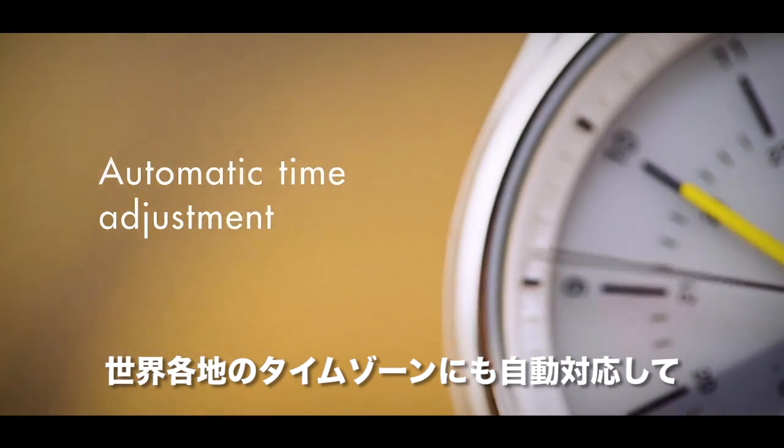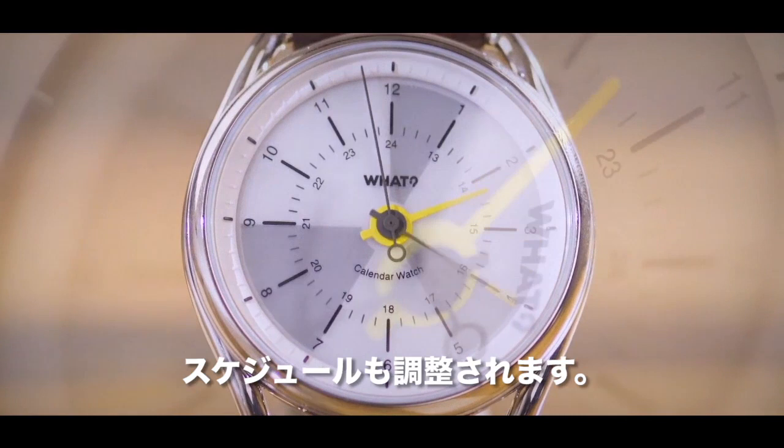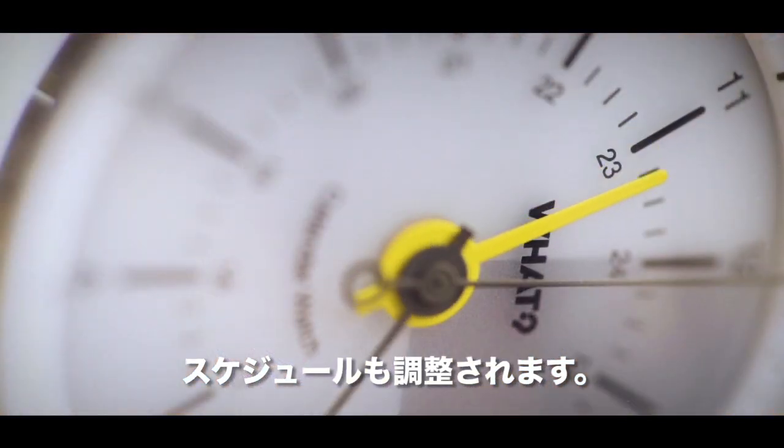Calendar Watch keeps you current by automatically adjusting your schedule to the world's different time zones and displays the schedule changes on the watch face accordingly.